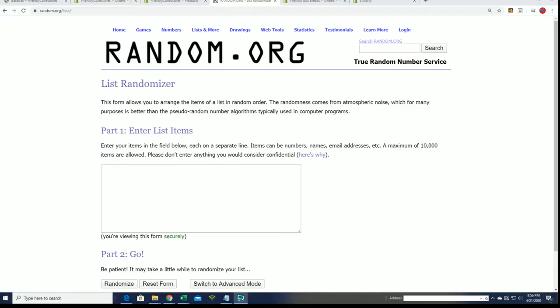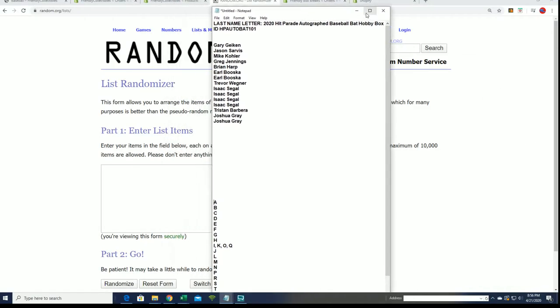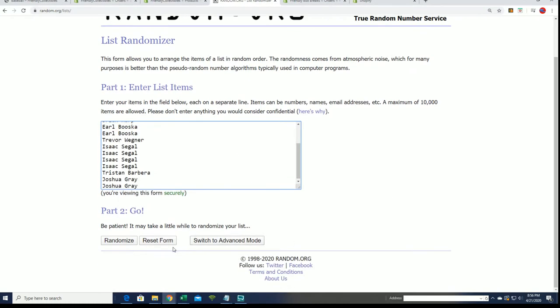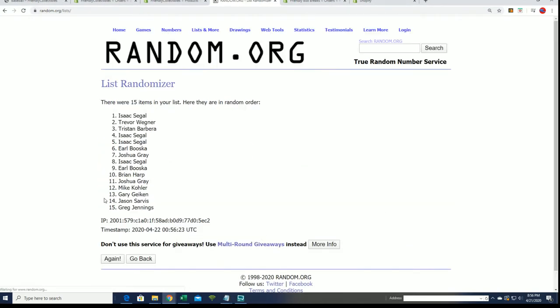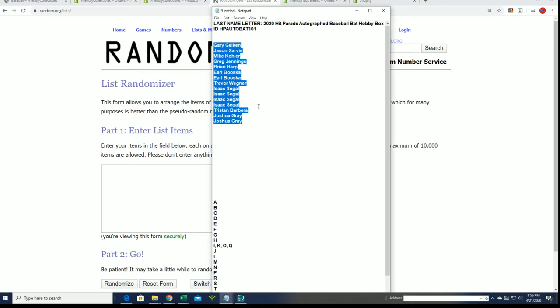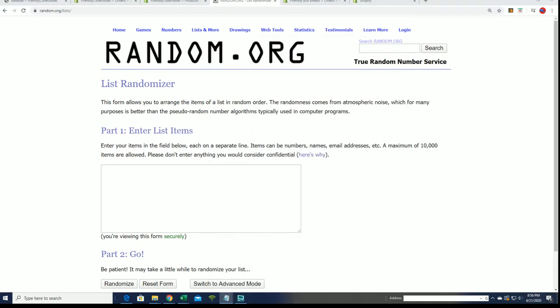Right now we're going to rip open this autographed baseball bat as soon as we find out who's got what last name letter. Let's do some randomizing - seven times through for the owner name, seven times through for the letters. We're missing a few names on this list so we'll go back and look for those remaining names.